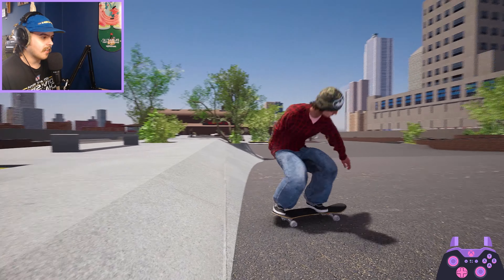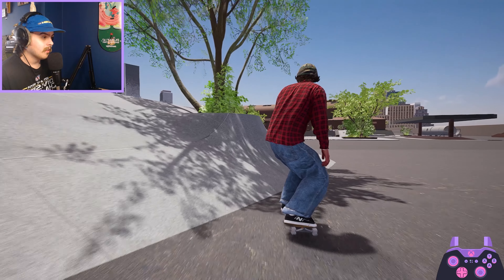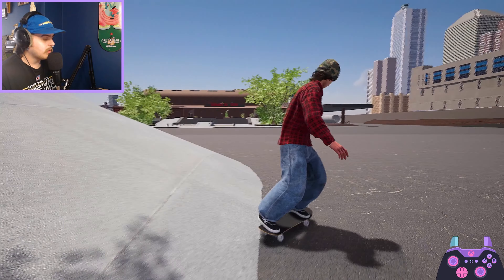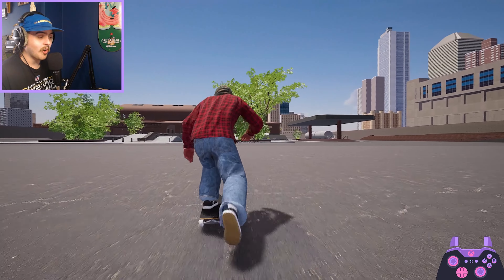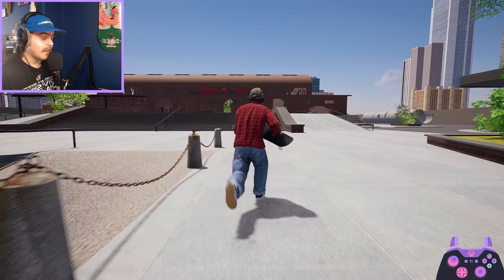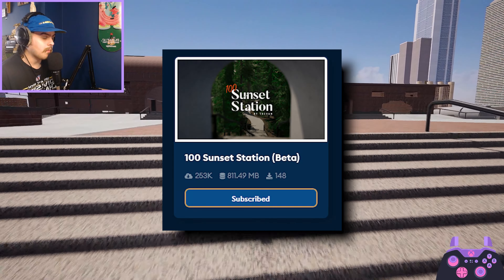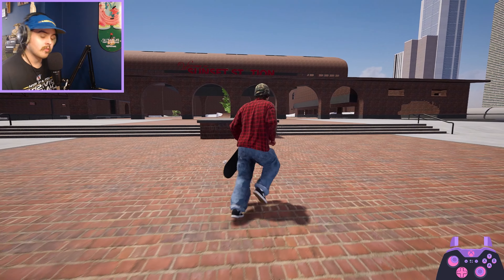Today we're just going to have a chill skate session because there's really not much going on, so I just wanted to play the game. It's going to be like an old school pigeon team video — there's not going to be any main topic. We're just going to be skating and playing Session, on Sunset Station, which is an old Skater XL map by The Van that has just been ported over to Session.